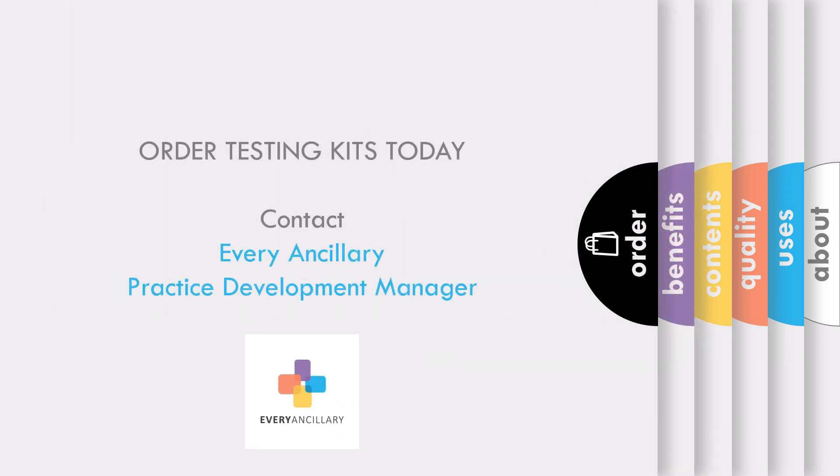To order testing kits for your clinic or organization, contact your Every Ancillary Practice Development Manager.